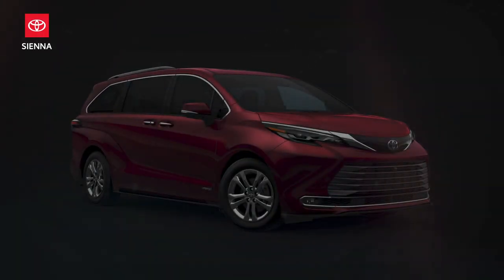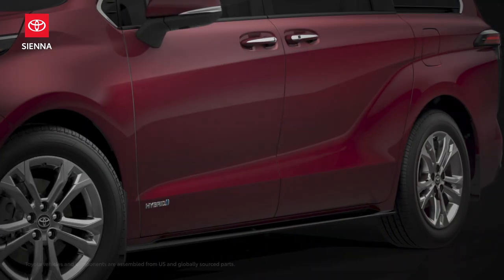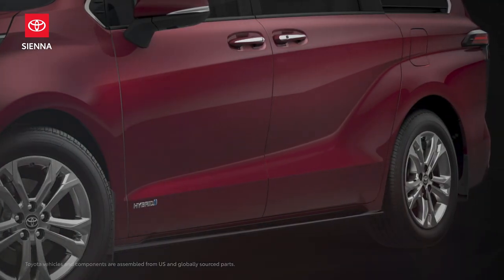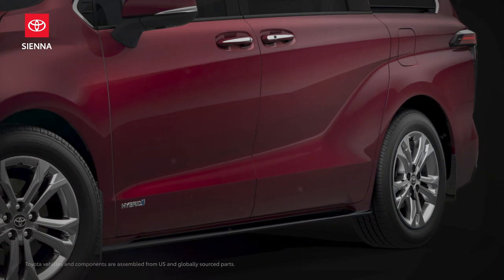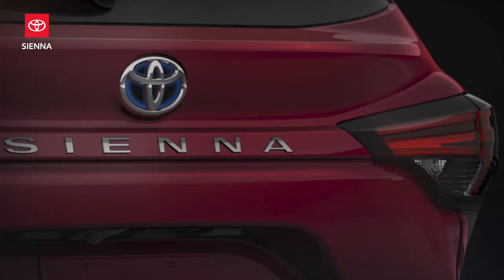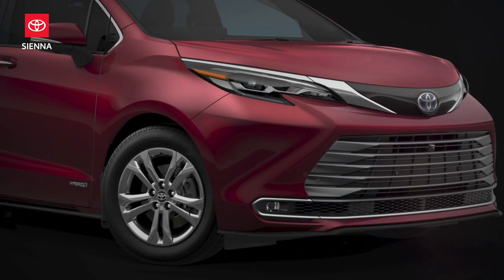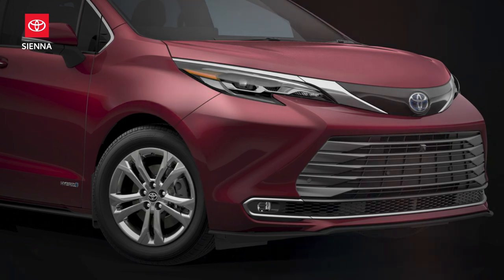With the all-new fourth-generation Toyota Sienna, families and weekend adventurers can enjoy a no-compromise van that's packed with innovative convenience features. Designed, engineered, and assembled in the U.S., Sienna comes equipped with a standard hybrid powertrain and available all-wheel drive across the entire lineup.